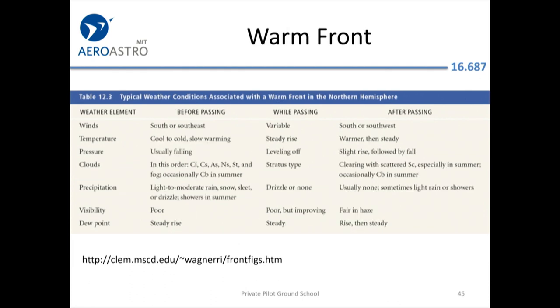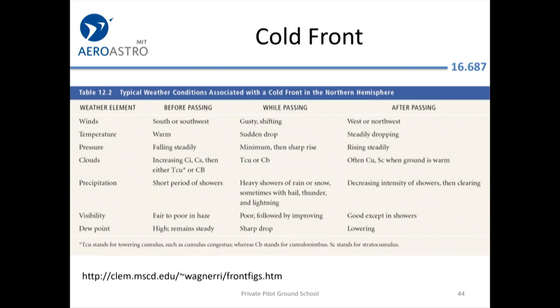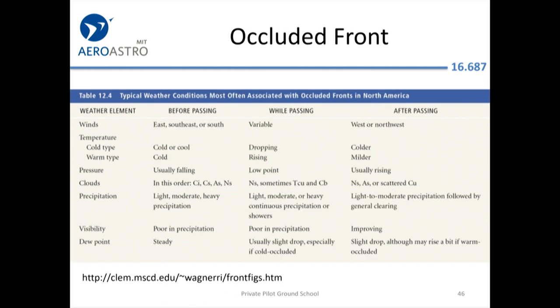When a warm front goes through it gets warmer afterwards. The warm front produces light to moderate rain and drizzle with poor visibility, which then becomes fair with haze. After a cold front passes, visibility becomes really good. Occluded fronts similarly produce bad visibility.